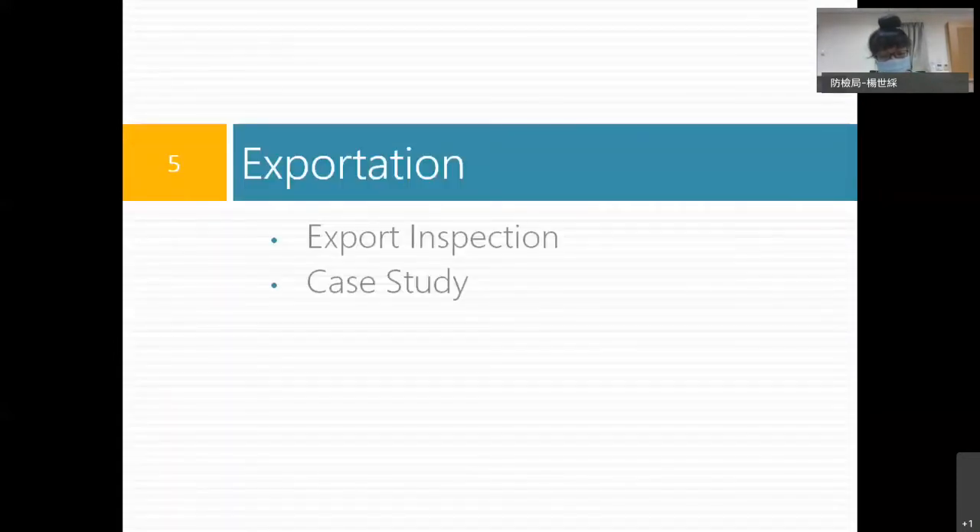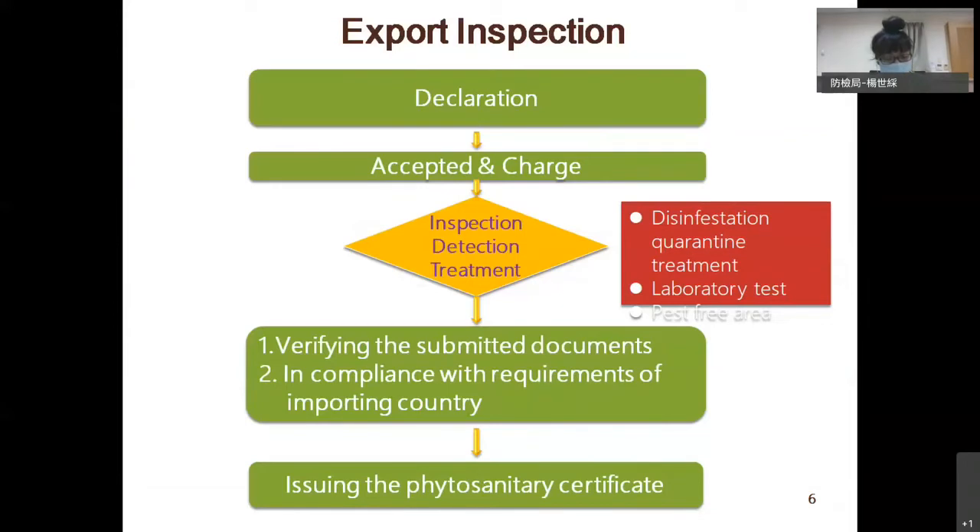Next, let me briefly introduce the quarantine requirements for exportation. When exporting a consignment with quarantine requirements, the exporter declares to BAPHIQ and must meet the requirements of the importing country. Sometimes the consignment must be treated with disinfestation quarantine treatment — for example, heat or cold treatment — to eliminate the target pest.